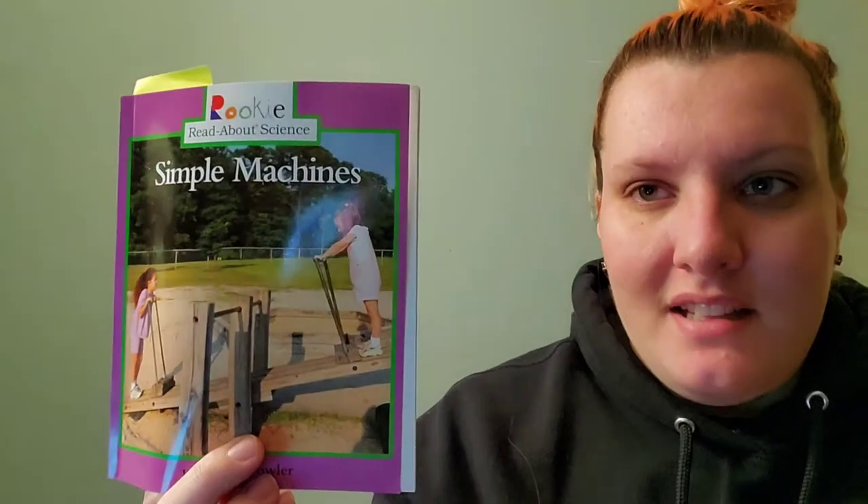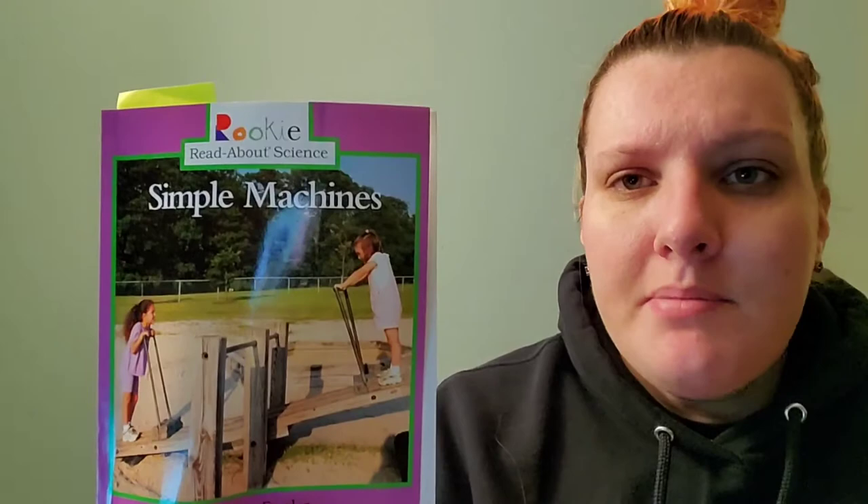Hi friends, today I'm going to be reading Simple Machines by Alan Fowler. Do you know what a simple machine is? Let's read and find out all about them.